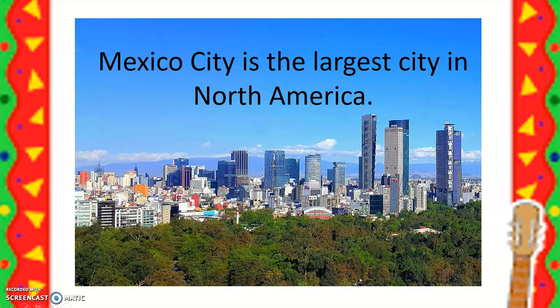The largest city in Mexico is Mexico City. And not only is it the largest city in Mexico, but it's the largest city in all of North America — which is where we live too. So it is larger than any city that we have in the United States or in Canada. That is really big.